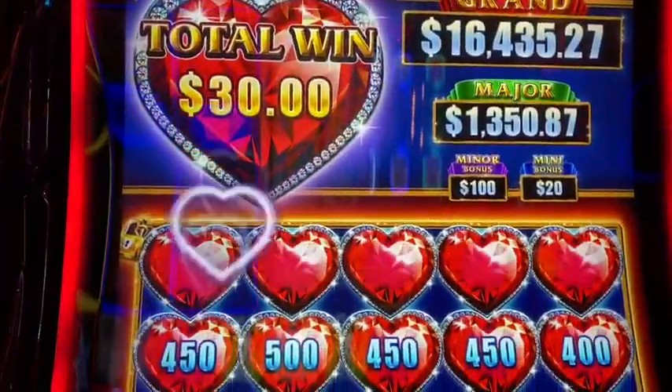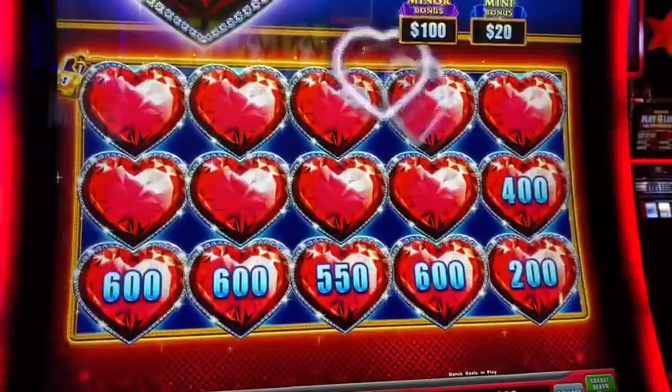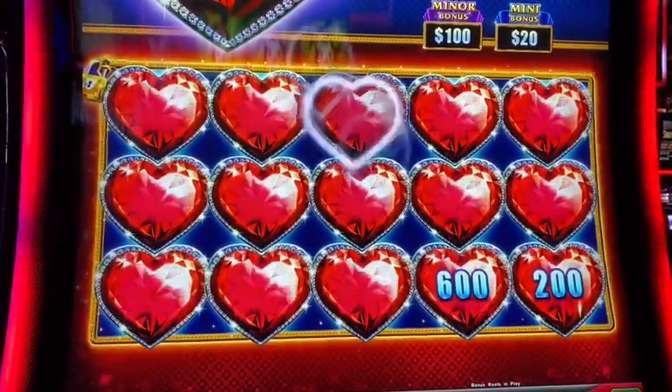Cool Spring, baby! Yes, look at that — Cool Spring, man of four hearts. I'm going to show you all the count of wins.